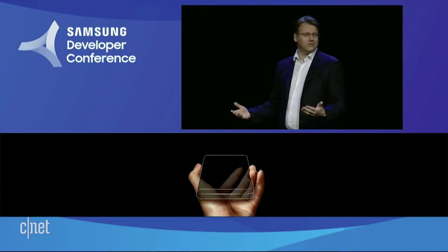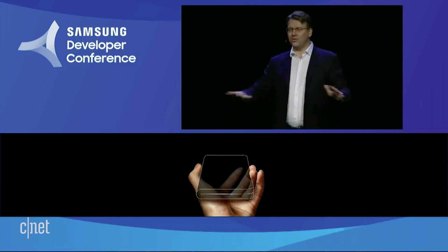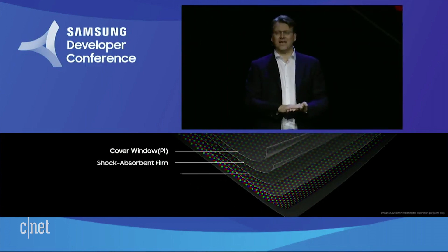In order to make a flexible phone, Samsung has designed an all-new display technology called the Infinity Flex display. This will allow all the layers that make up the display to bend and flex.